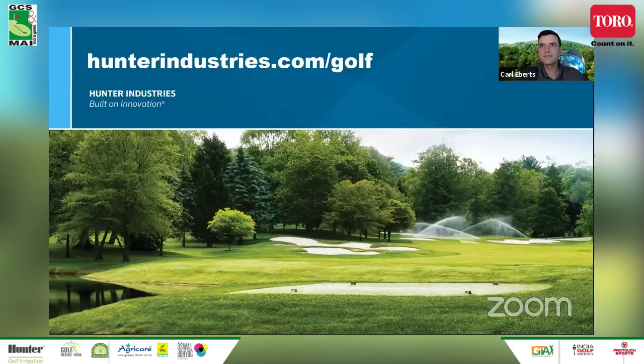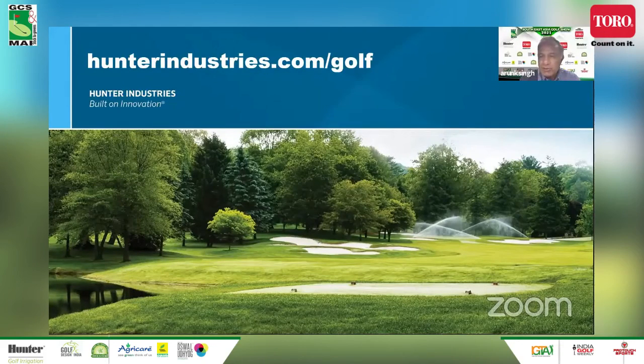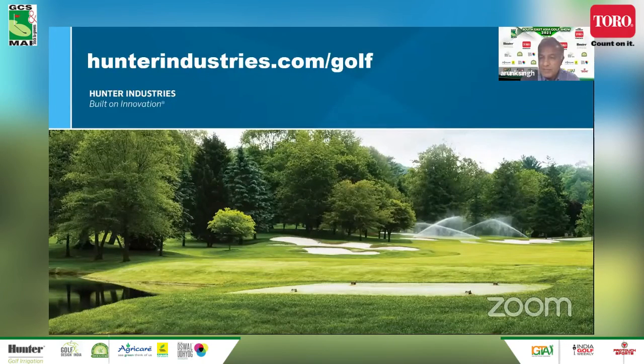Thank you very much, Karl, for a very detailed presentation. There's a question from the audience: what is the importance of weather stations? Some courses have very elaborate weather stations — do you need that kind of data or is it something superficial? Karl responded: it is valuable, depending on your climate. Some courses have multiple weather stations if they find a micro climate on one end of the course versus the other. The central control software can take that data, even ET data, and use it to adjust irrigation on a day-to-day basis. It's not necessary, but it certainly is valuable as an additional tool.